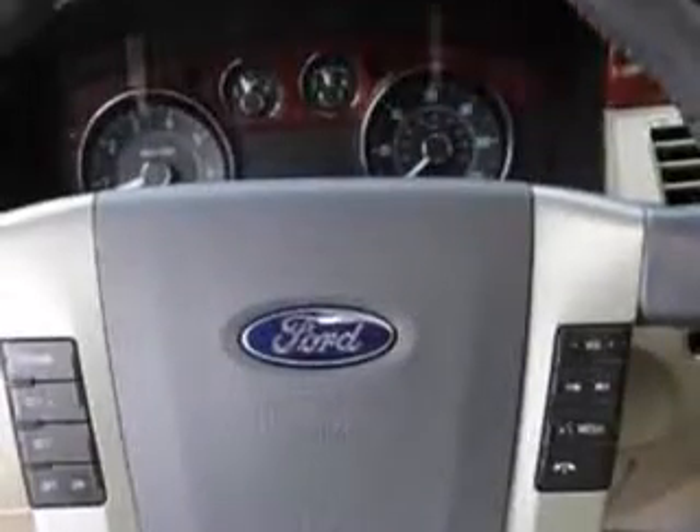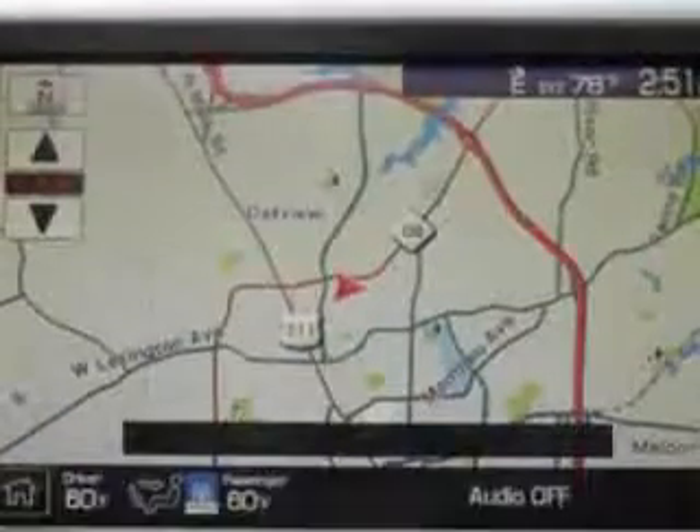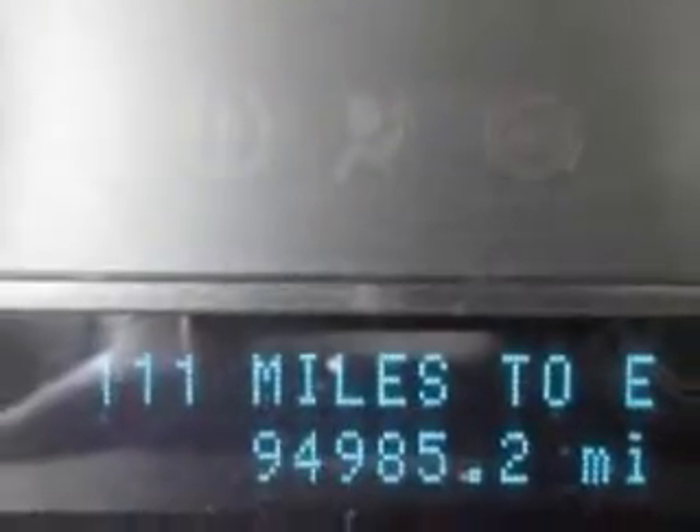Enjoy the drive, have peace of mind, and drive your entire family in this 2009 Ford Flex. See us at Vann York Toyota today.